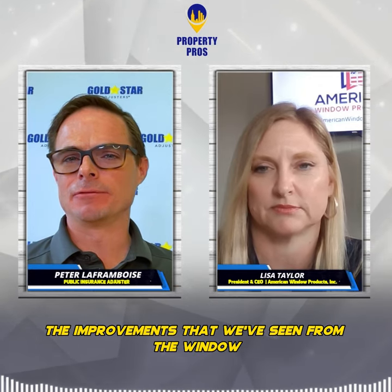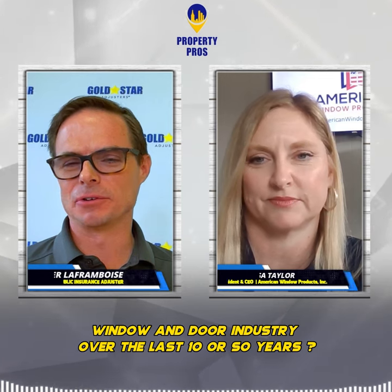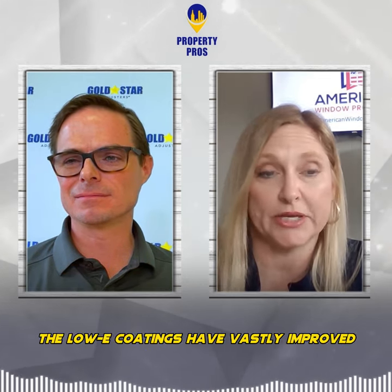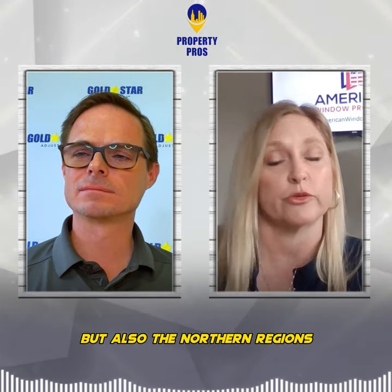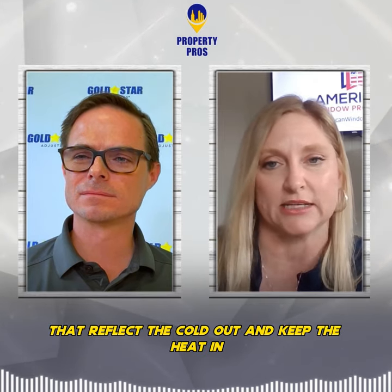Hey Lisa, what are some of the improvements that we've seen from the window and door industry over the last 10 or so years? I would say over the last decade, the low-E coatings have vastly improved in how much they're able to reflect the heat out and keep the air in for the southern regions. But also the northern regions, we have different low-Es that reflect the cold out and keep the heat in.